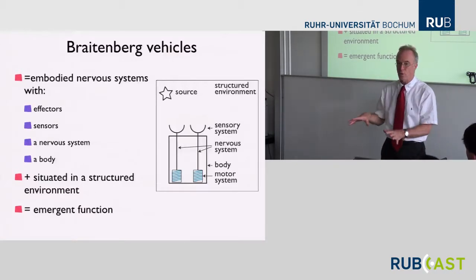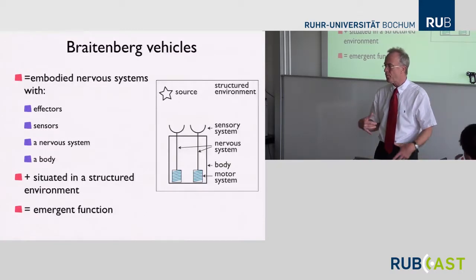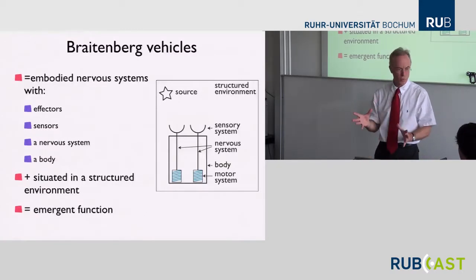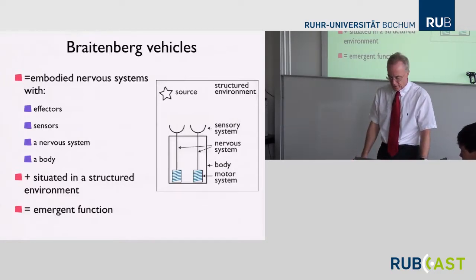I'll use the lowest applicable vehicle — I think it's vehicle number three — to make that point and give you an intuition for that. And then the rest, of course, we don't formally use them anymore, but the spirit is certainly there.